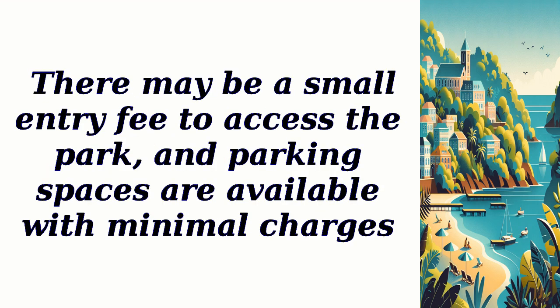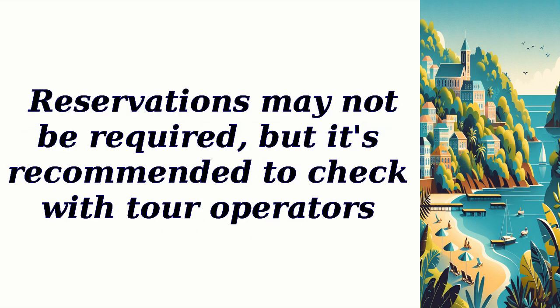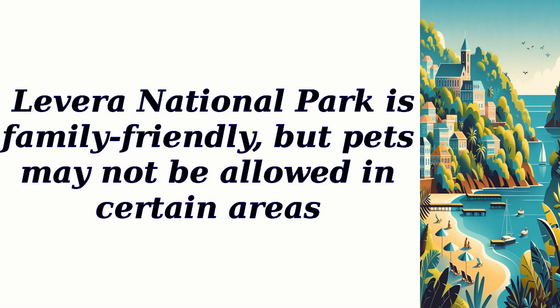The best time to visit Levera National Park is during the dry season from January to May. There may be a small entry fee to access the park, and parking spaces are available with minimal charges. Reservations may not be required, but it's recommended to check with tour operators. Levera National Park is family-friendly, but pets may not be allowed in certain areas.